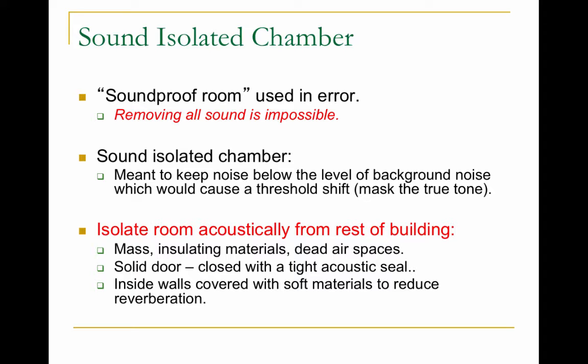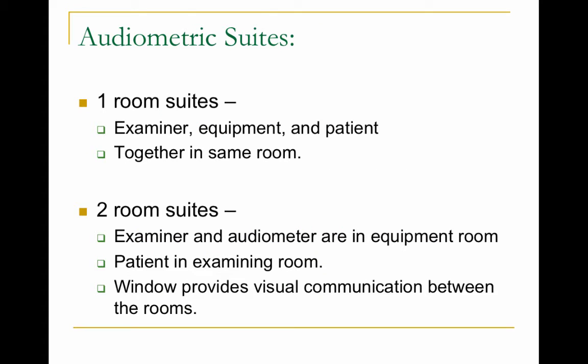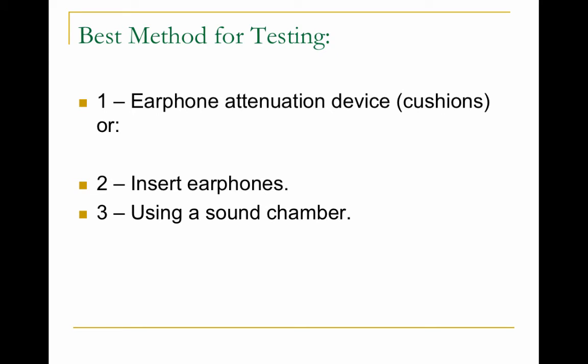There is no such thing as a soundproof room — it's impossible to remove all sound. There are sound-isolated chambers, the audiometric booths, used to create a very quiet space for testing hearing. The walls are thick with insulating materials, there's dead air space, a solid door with a tight acoustic seal, and the inside walls may be covered with soft materials to reduce reverberation. There are two designs: a one-room suite where the examiner, equipment, and patient are all in one room, or more commonly, a two-room suite where the examiner is separated from the patient. The best methods combine insert earphones with a sound-isolating chamber.